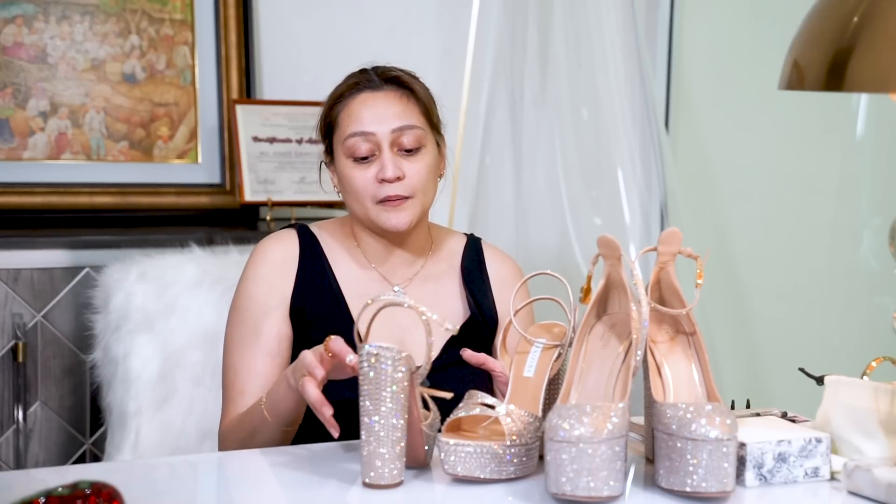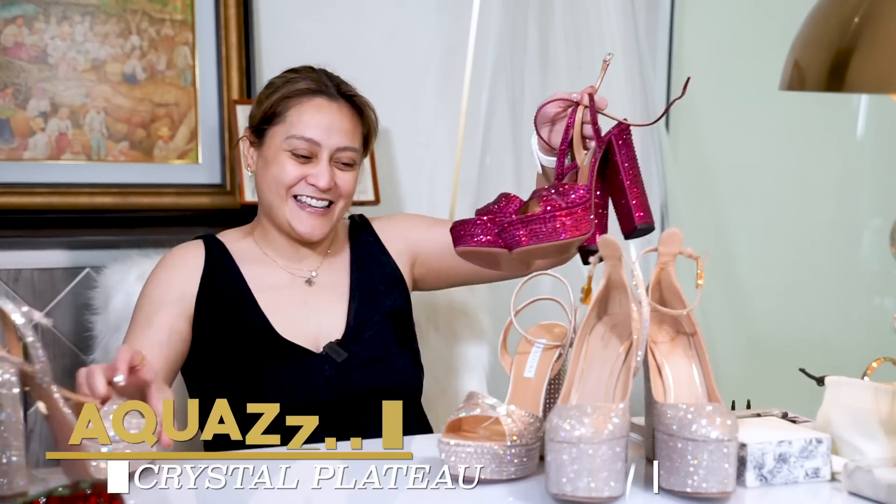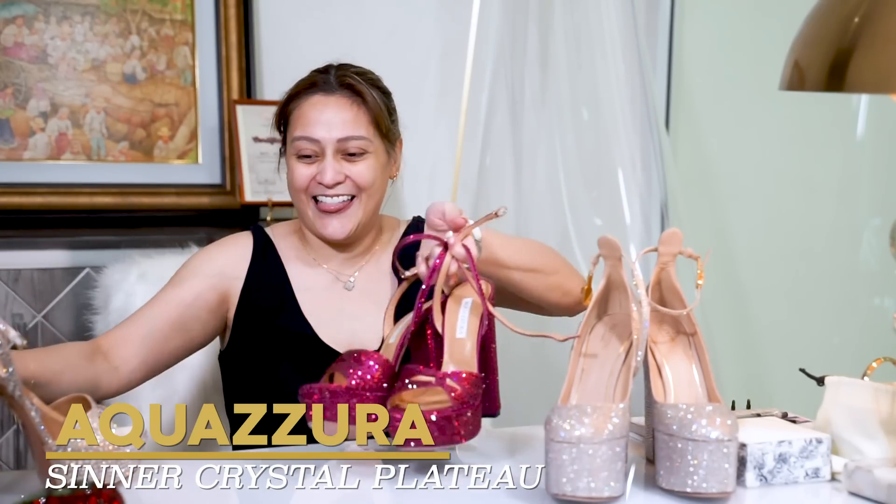There's just something about bling bling that makes me really happy. And you know me and my hoarding skills — with a PhD! You can't have just one. Now we have pink ones!